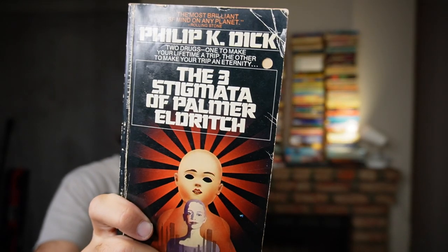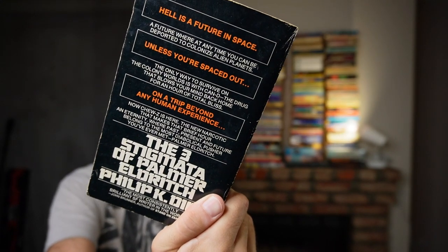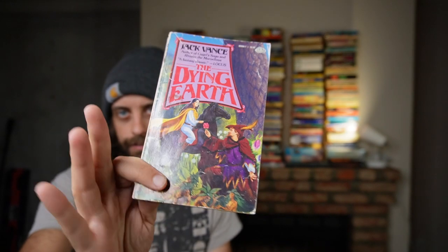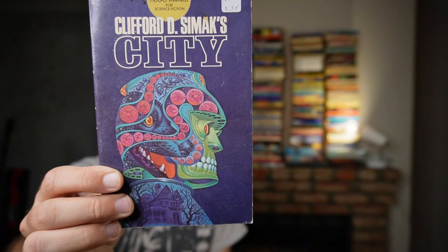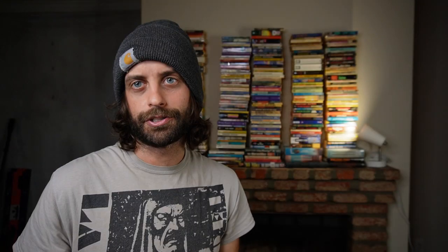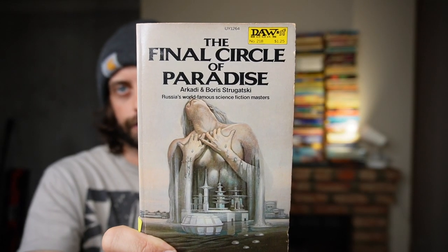The Three Stigmata of Palmer Eldritch — clearly a vintage copy. I have tried to look up this cover and it is not easily found. Jack Vance, The Dying Earth — one of the finest science fiction and/or fantasy books I've ever read. City by Simak, with that wonderful, wonderful cover. This one I think I am officially going to keep and pay the 20 bucks, because it's very, very rare.